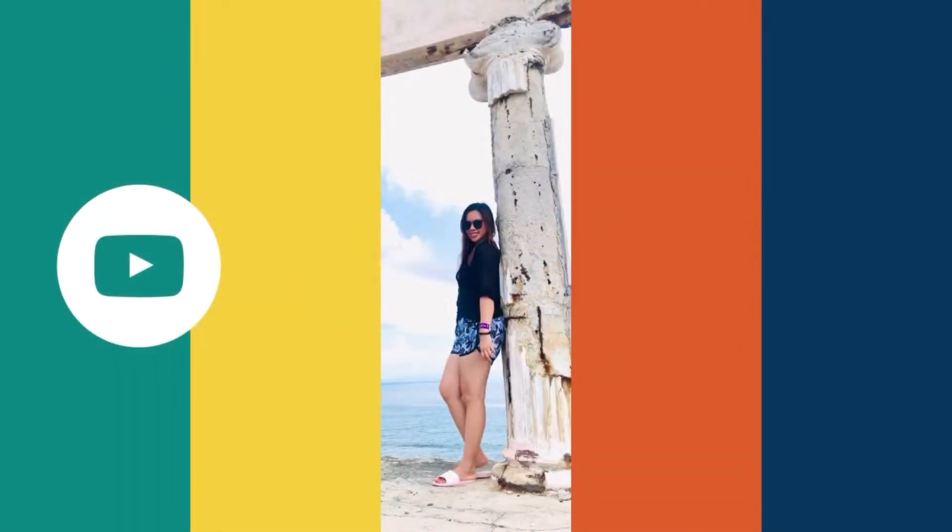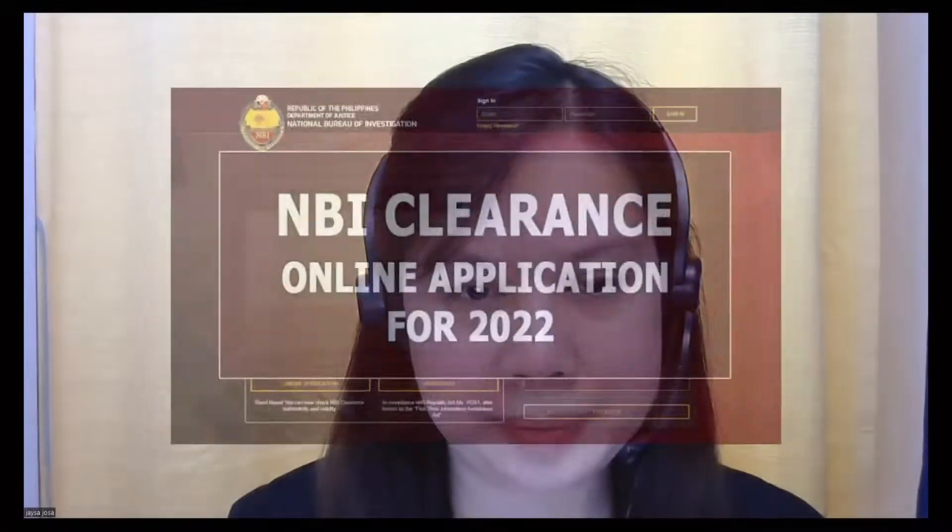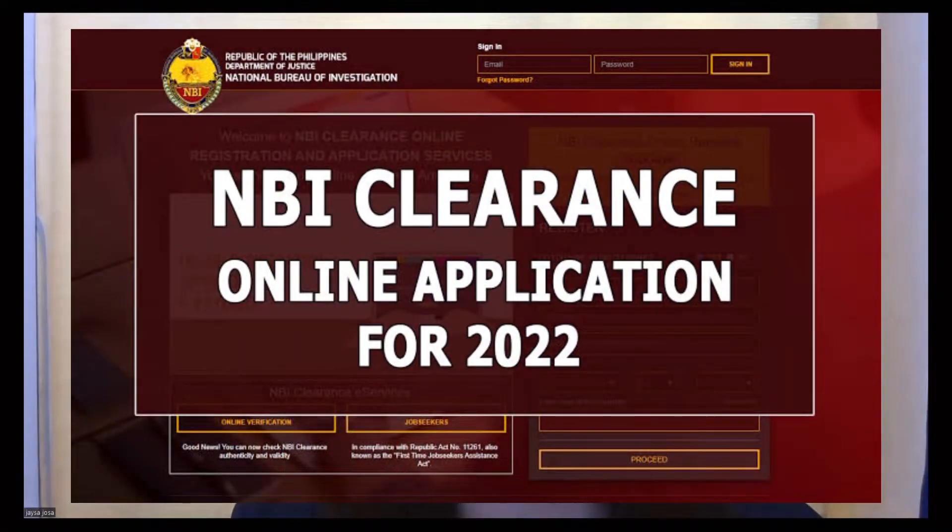Hello everyone! Welcome back to my channel. It's me again, Jaysa Josa, and today I am going to teach you how to register online for NBI appointment.